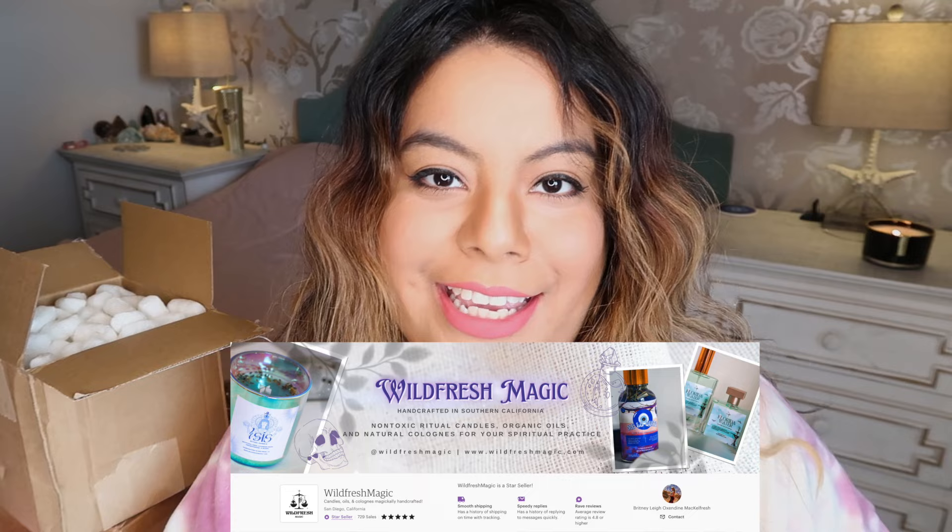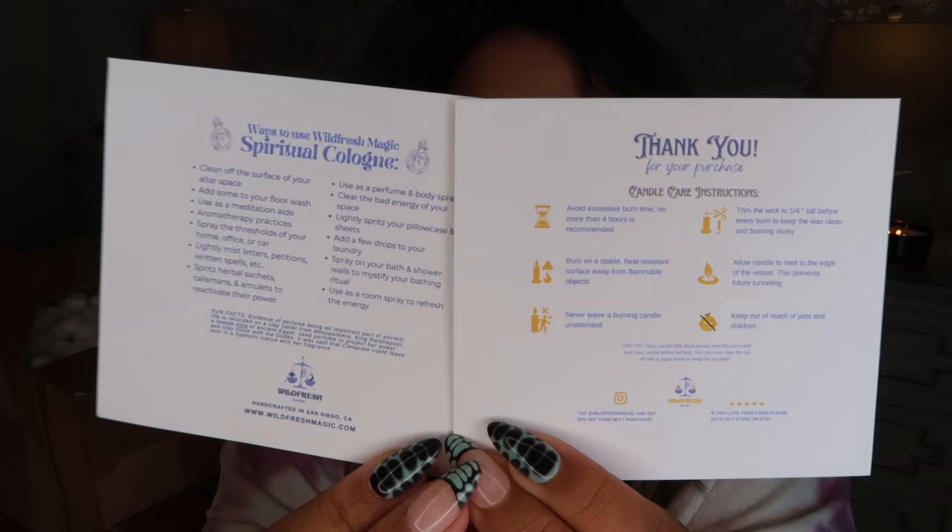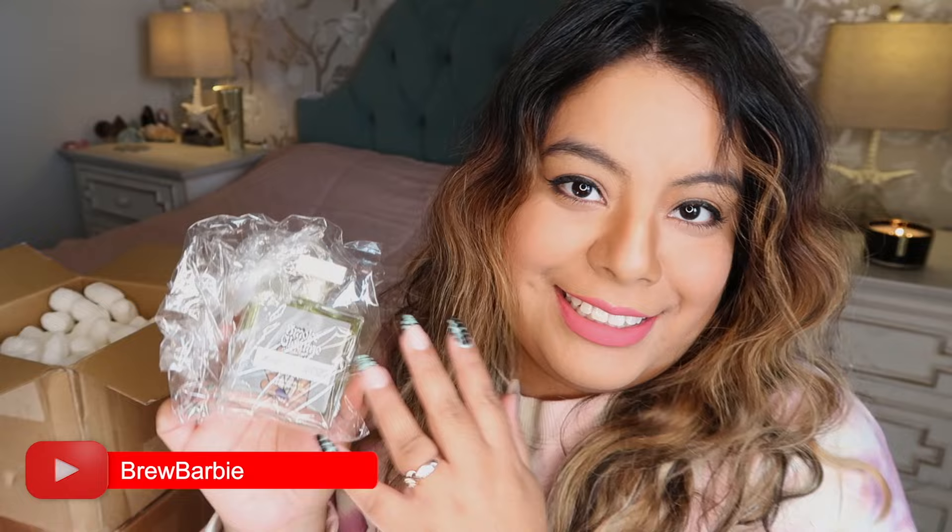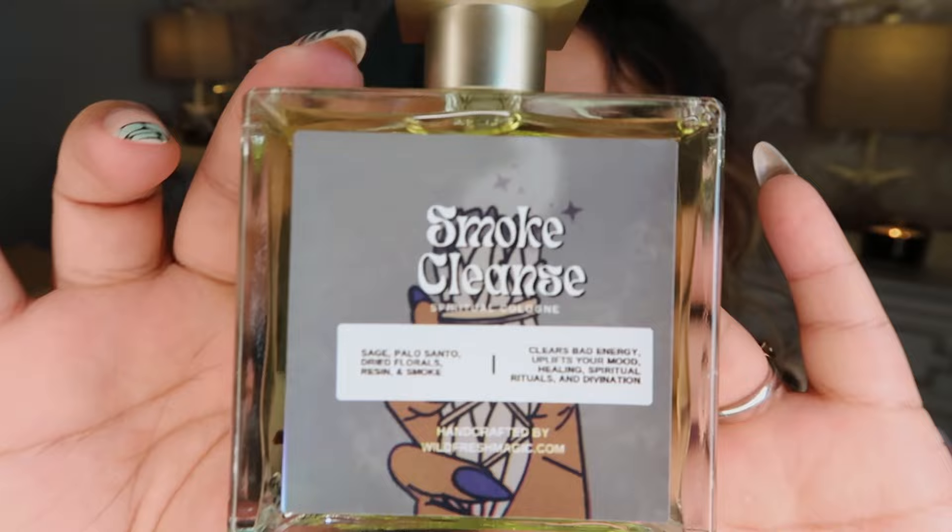The next box is from Wild Fresh Magic — I got a candle and a perfume from them. They included two cards on how to use the perfume and candle care, and I absolutely love this shop's branding. The perfume bottle was packaged nice and safe to ensure there were no breaks or leakage, which I really appreciate. Here's what the gorgeous bottle looks like — it's a glass bottle with beautiful packaging.